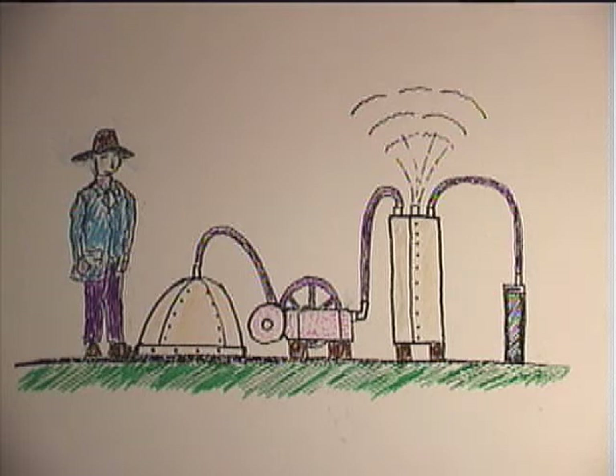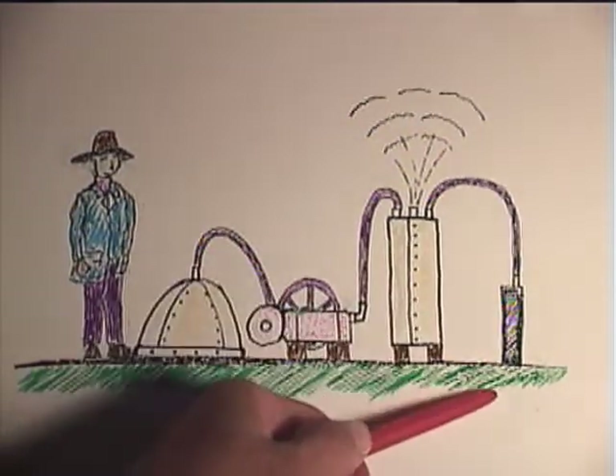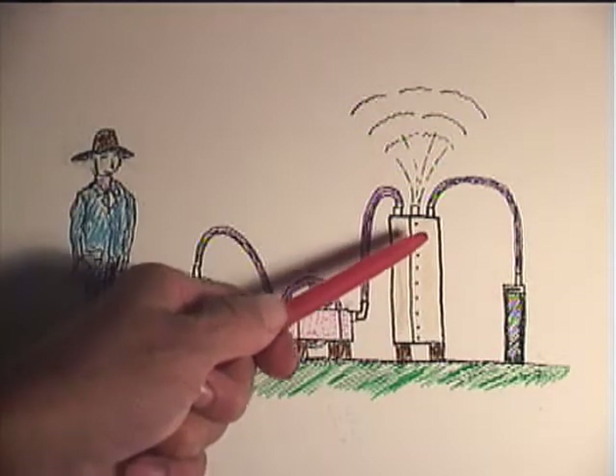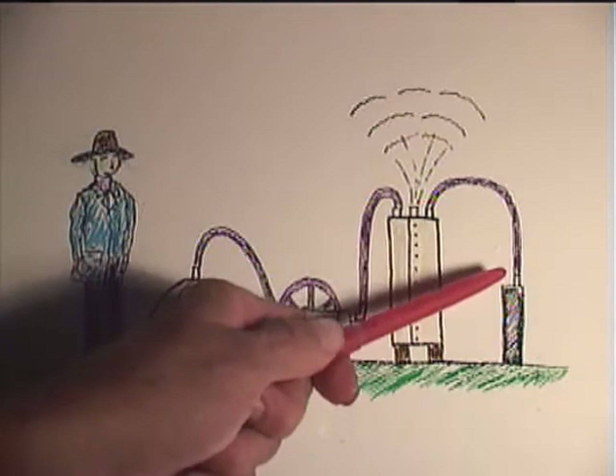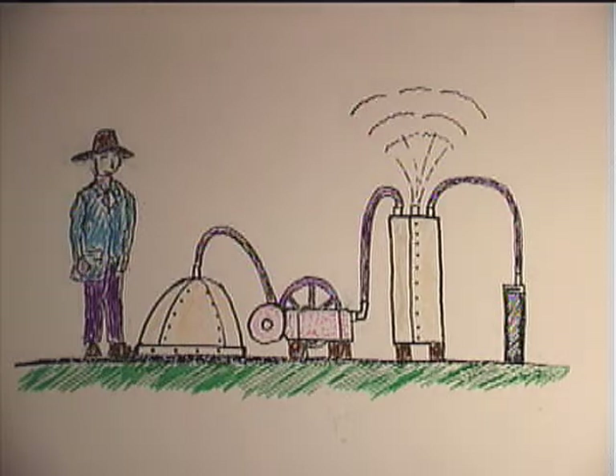Here is Conte's geothermal electric generator setup. What Conte did was basically stick a pipe down a natural steam vent. The steam came up out of the ground and went into a heat exchanger. The natural steam contained a lot of boric acid, sulfur, and other corrosive minerals, and Conte wanted to keep these out of his steam engine.